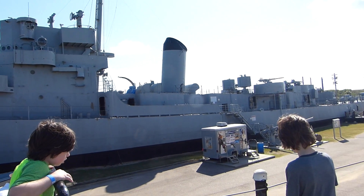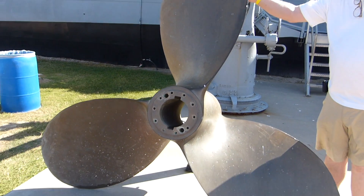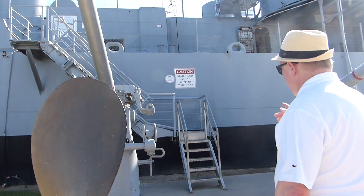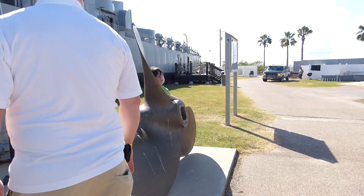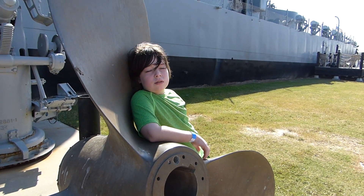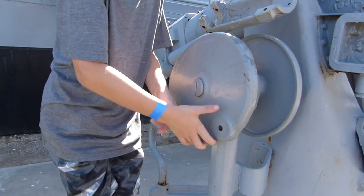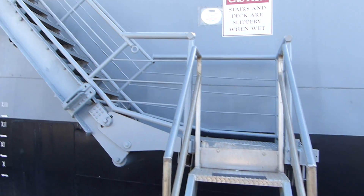Now we're going to go on the other one — the USS Stewart. What are these things? On an airplane it would be called a propeller, but on a ship it's called a screw. That's what propels this destroyer escort — it has a top speed of 21 knots. Ivan's trying to see what moves that.